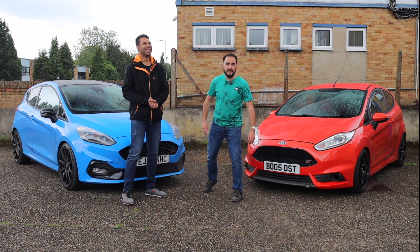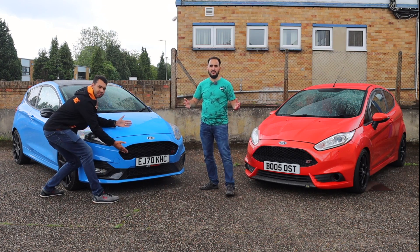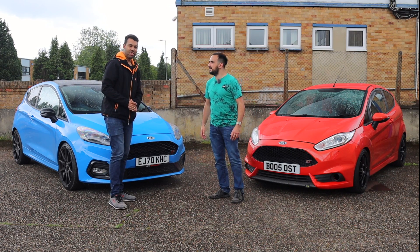The ST Edition is a car that unfortunately Aaron hasn't had the opportunity to get hold of because I'm one of the last people to get it from Ford UK. Sorry to rub it in, mate.